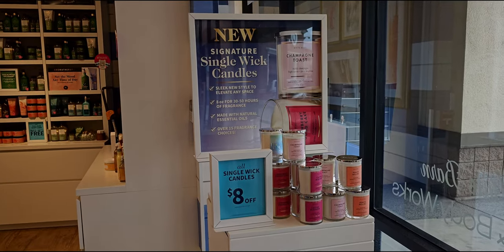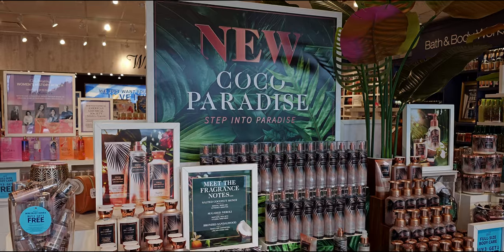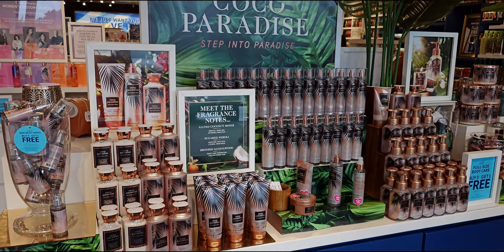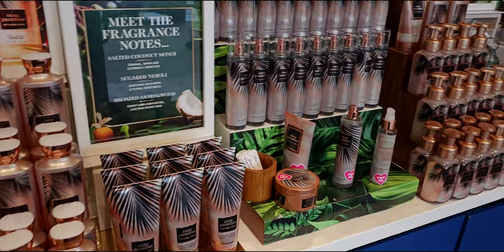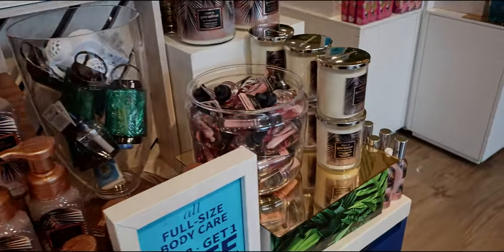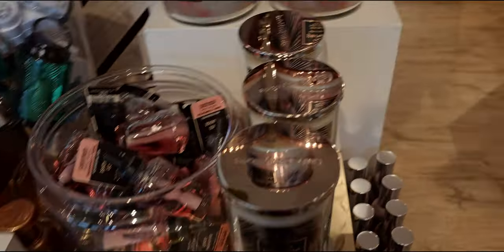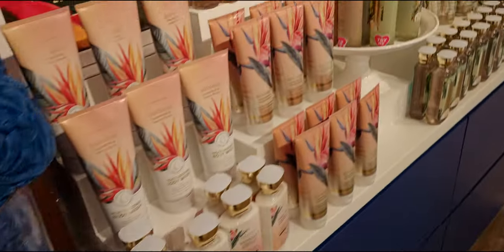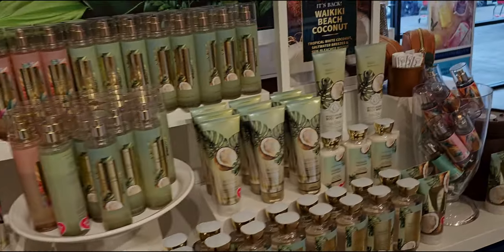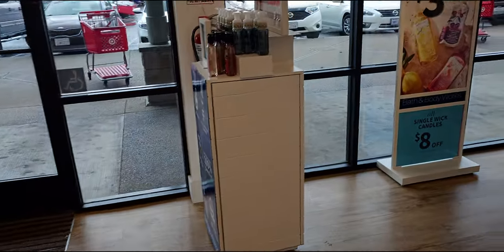Here we are in store. After I'm done filming, I'm going to show you guys the weather — it totally changed as I was leaving and it was a huge storm. But you guys, in store today there are so many items. I cannot wait to show you. Oh my goodness — some new candles, new hand soaps, new wallflower plugs. Everything! So let's go ahead and get started with this walkthrough.